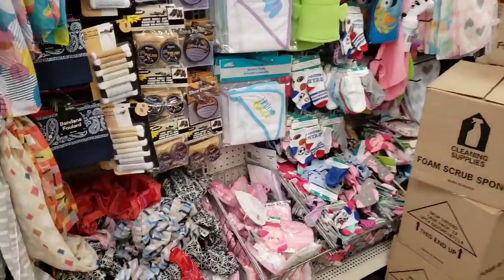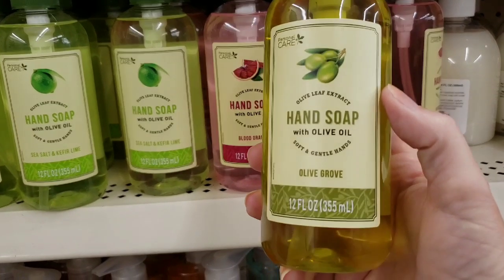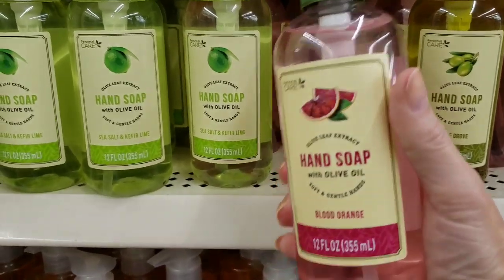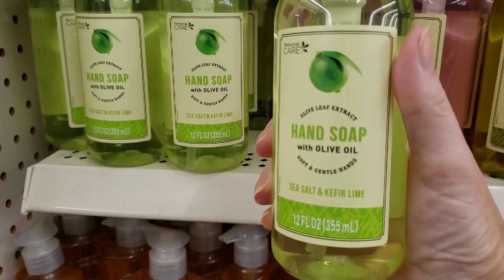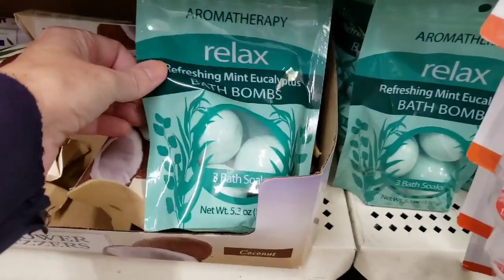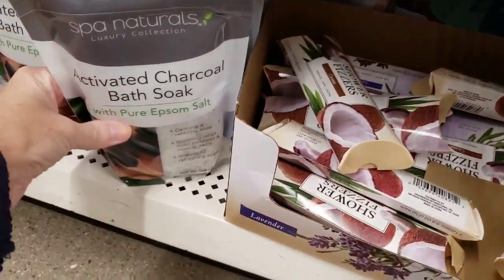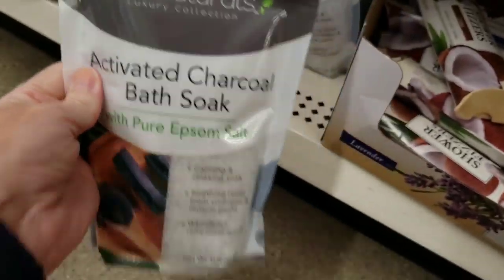They have a lot of scarves here and a little baby section. Look at this new hand soap — this is by Personal Care with olive oil, a 12-ounce bottle, and it smelled really good. They also had it in blood orange, which smelled good as well. And this one is with olive oil, sea salt, and lime — that smelled good too. And here are some bath bombs, the mint eucalyptus.